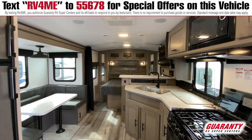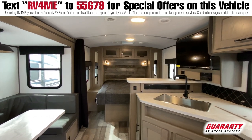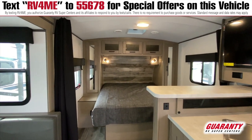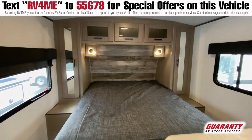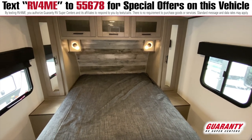Going into the bed area, you can make it private — it does have a curtain there that closes it off, and it is blackout as well. Overhead storage, hanging storage on either side of the bed, power outlets on both sides so you can charge your tablets, phones, whatever you're bringing with you, and hanging storage for all your clothes and everything.